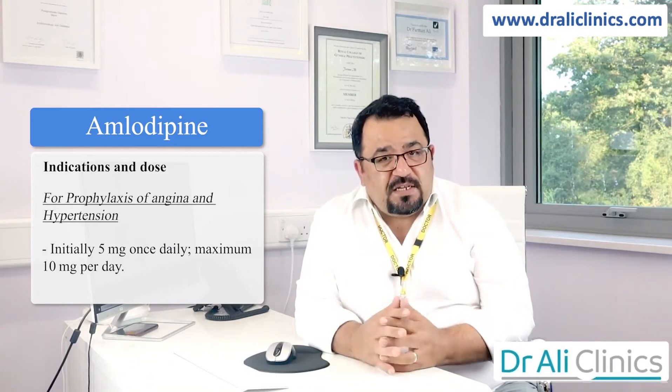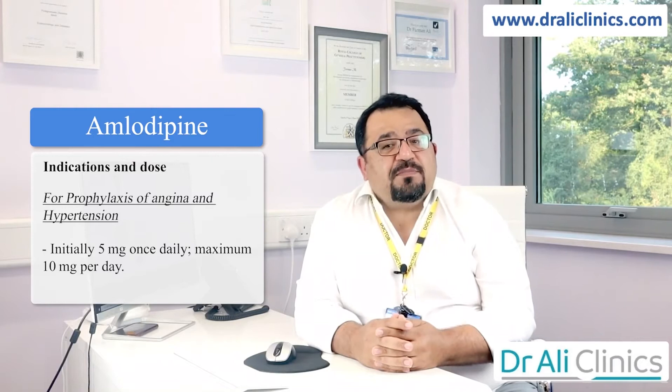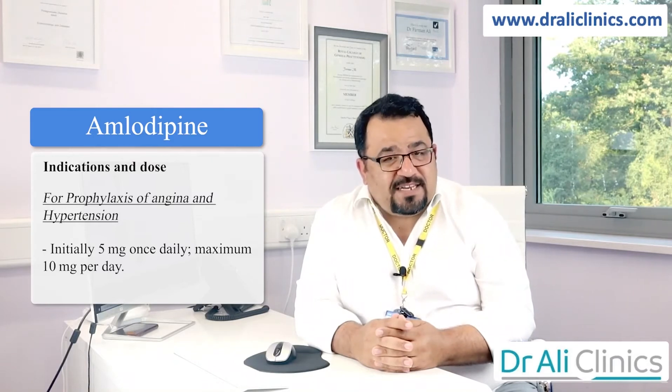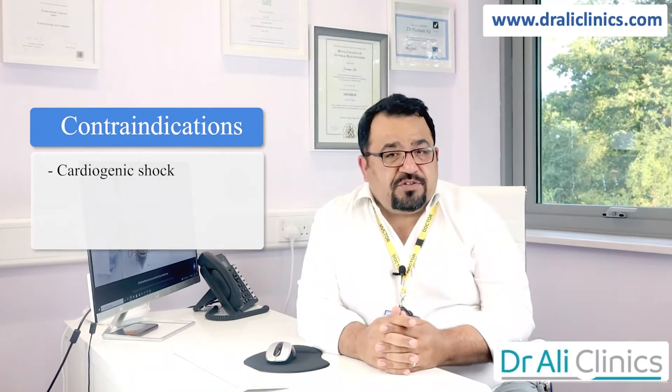What are the dosages? For prophylaxis of angina — which means prevention of angina — or high blood pressure treatment, it is given initially as a 5 milligrams dose and, if required, may be increased to a maximum of 10 milligrams once daily.